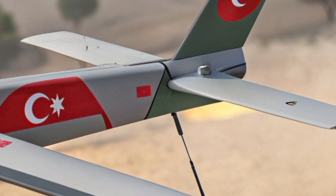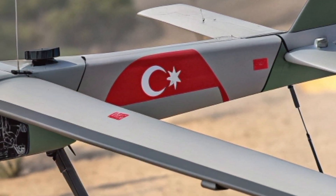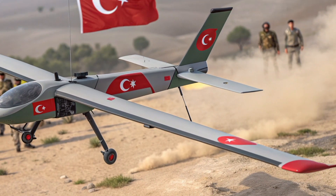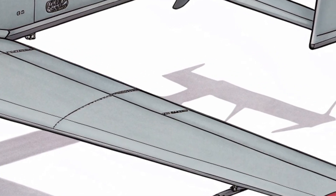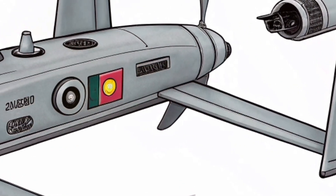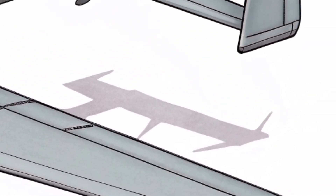As Turkey's drone ecosystem evolved, the Mini UAV received upgrades in software, camera systems, battery life, and communication modules. The latest models have stronger encryption, better image clarity, and more resistance to electronic jamming. These upgrades ensure that the drone remains reliable even in electronic warfare environments.